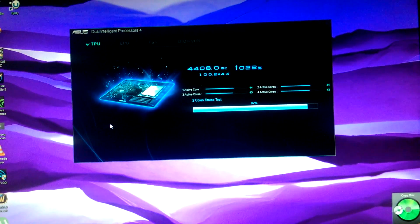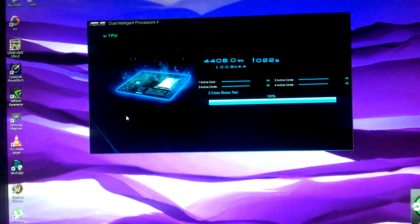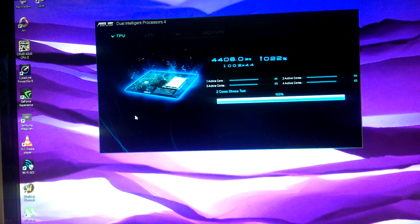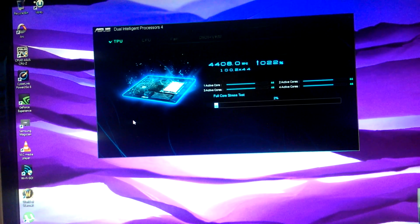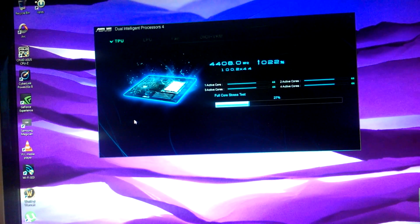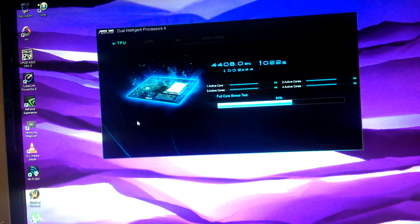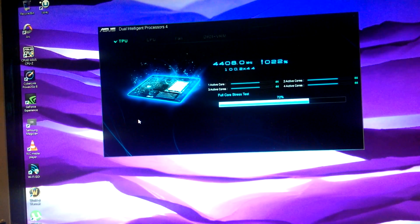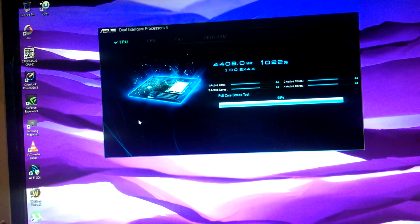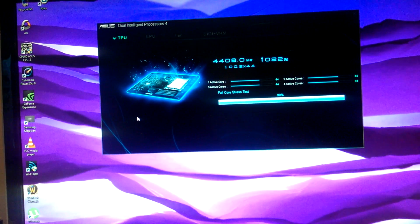Keep in mind this is an i5-4670K processor, not the 4770. It doesn't tell you on this screen. I think with the cooling in my system, there should be no problem getting a really good stable 4.5 GHz. I'd be surprised if I didn't.